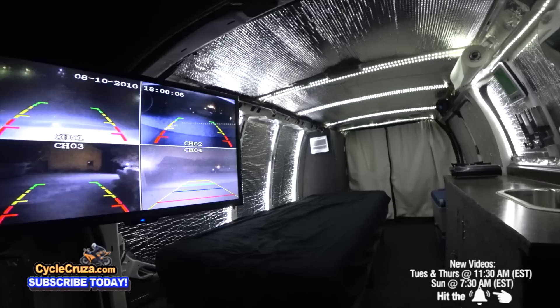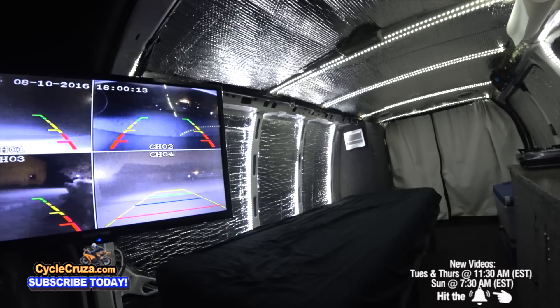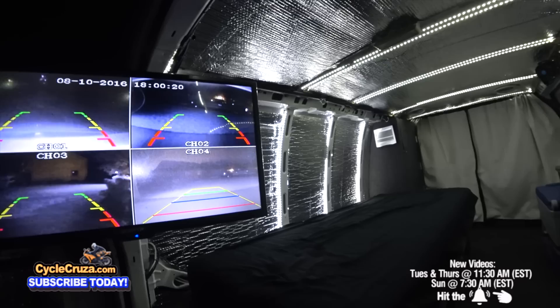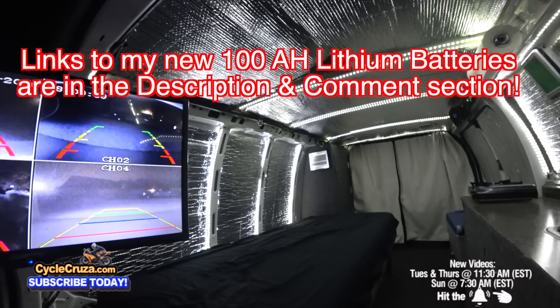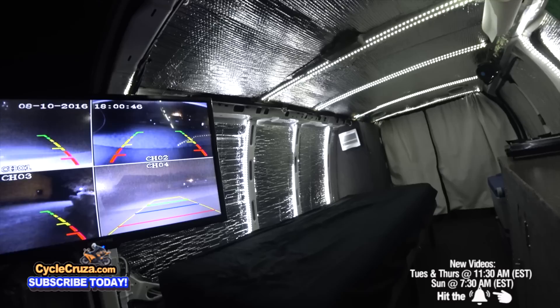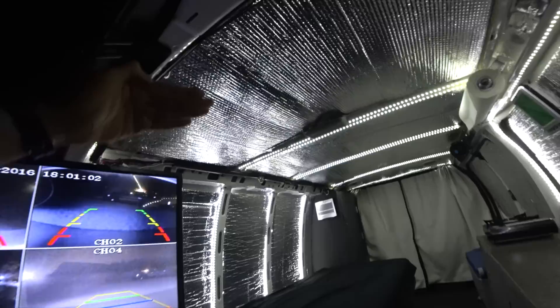Another con is the AGM batteries — it's older technology and you can only use about 50% of the capacity, whereas lithium batteries allow you to use much more. That's why I've ordered two 100 amp-hour lithium batteries, links in the description. They're expensive, but the only drawback is they won't accept a charge below about 20–25 degrees Fahrenheit, so I'm keeping one of my AGM batteries for cold weather.